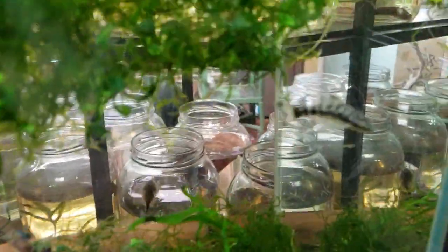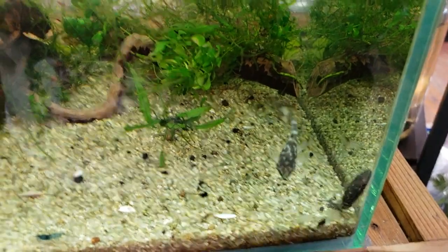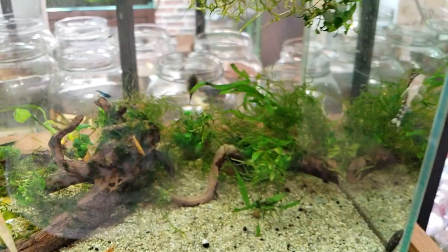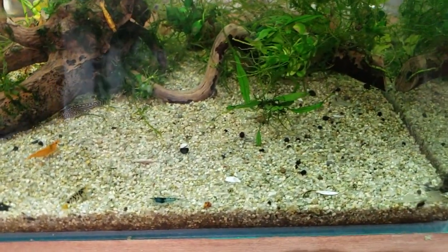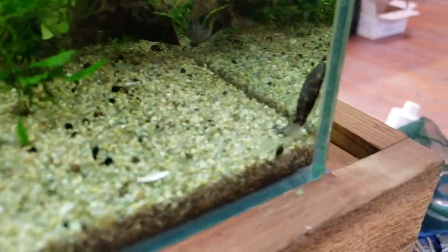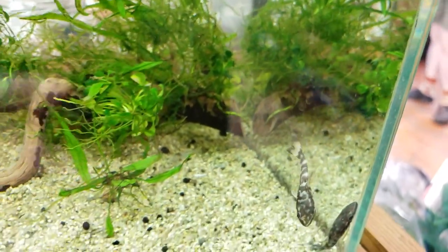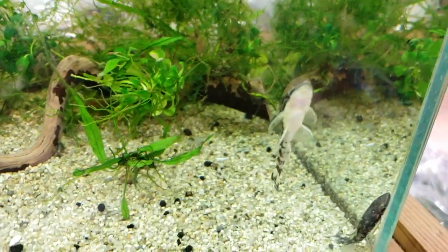We've got these zebra otocinclus, sometimes called marbled otocinclus. Also, sometimes they have the Robocop ones in here — which is just the best scientific name ever, the Robocop fish. These guys are really pretty. I've had these in my tanks for a long time. Normal otocinclus are great, but if you have a choice, why not go with these guys?